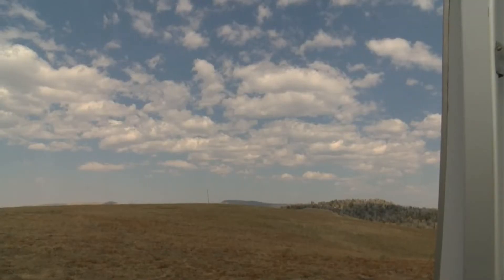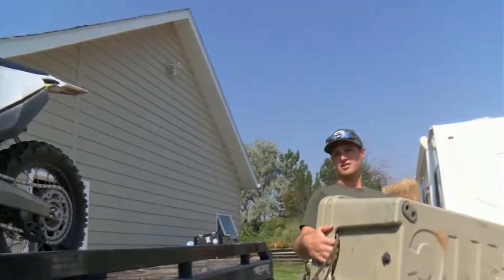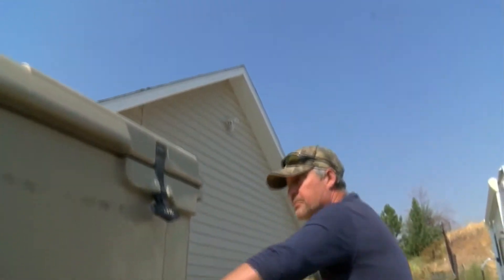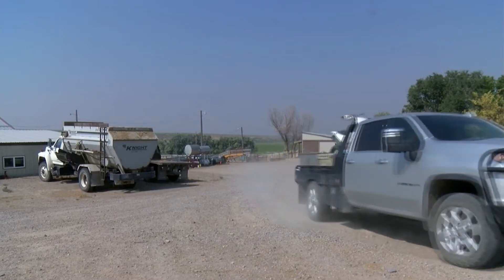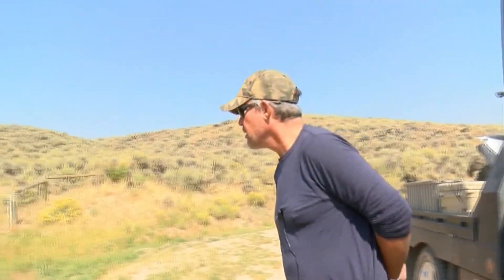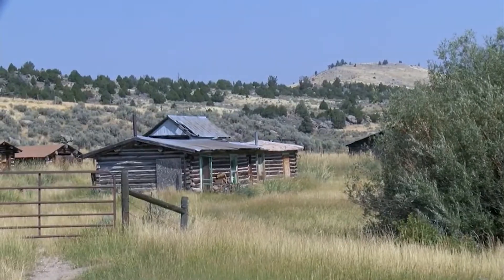Most of the sheep are in their summer range, two and a half hours away, high in the Gravelly Mountains. Evan and his dad load up groceries and other supplies to take to the sheep herders who care for the animals in the mountains. They climb from 5,000 feet on the valley floor to 9,500 feet into the rugged Gravellys, traveling through Helley Ranch land in the Sweetwater Basin in the Ruby Mountains.